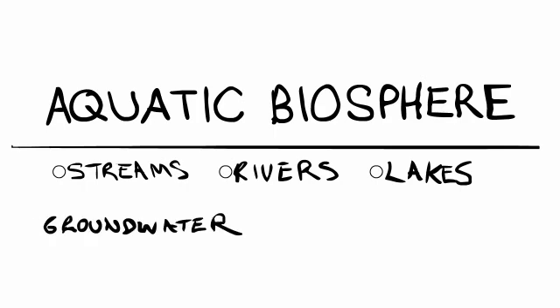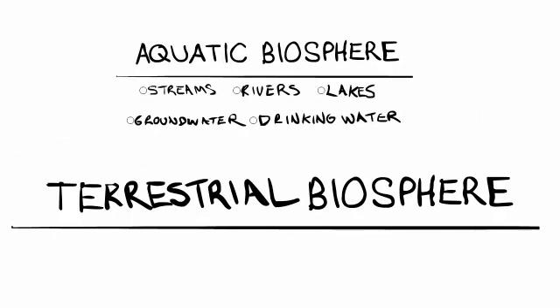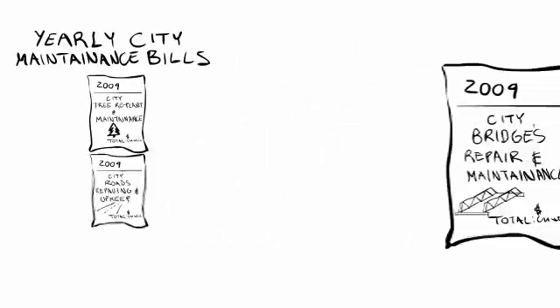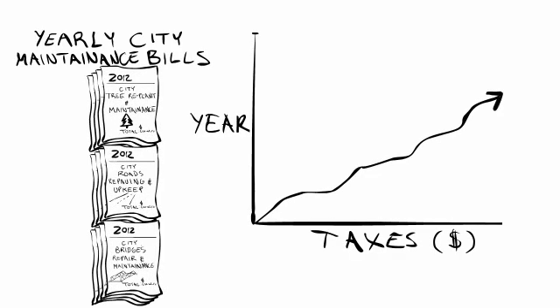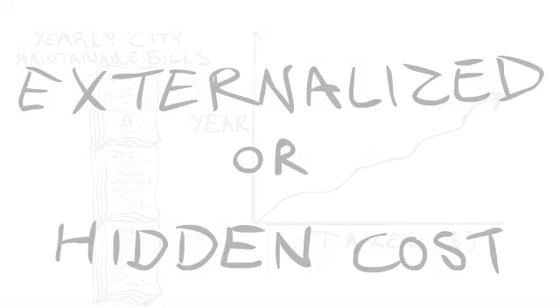That's our streams, our rivers, our lakes, our groundwater, and ultimately our drinking water — and our terrestrial biosphere, that's soils and plants and trees. And as taxpayers, none of us are immune to the effects that road salt has on the green and gray infrastructure, such as trees or roads and bridges, that make our cities what they are. In economics, we call this externalized or hidden cost. As taxpayers, we haven't consented to the extra hidden costs that are associated with road salt, but we still end up paying for them.